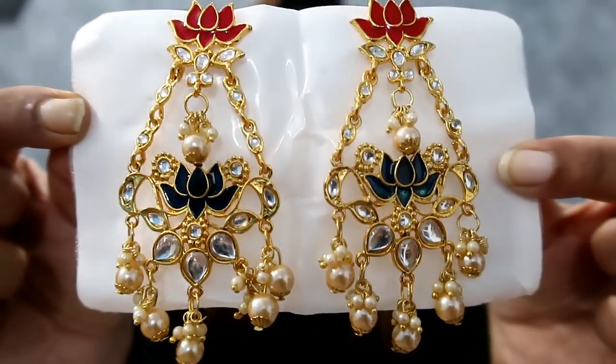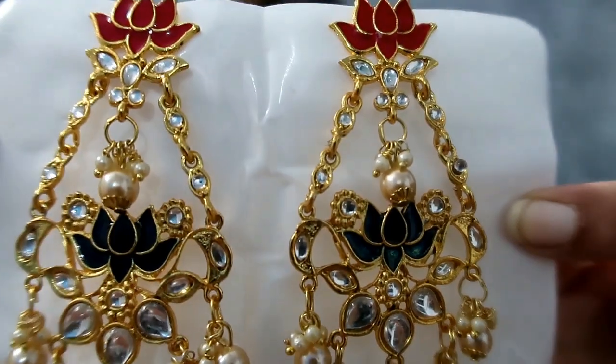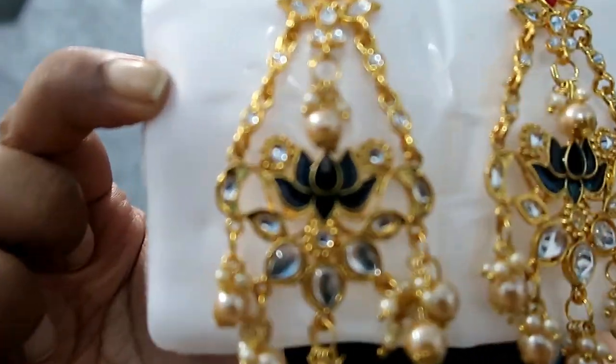Next, I picked these multi-color earrings with a combination of red and black. It is very beautiful. It is also a Zaveri Pearls brand and the price is ₹348. It is also lightweight like the yellow ones.